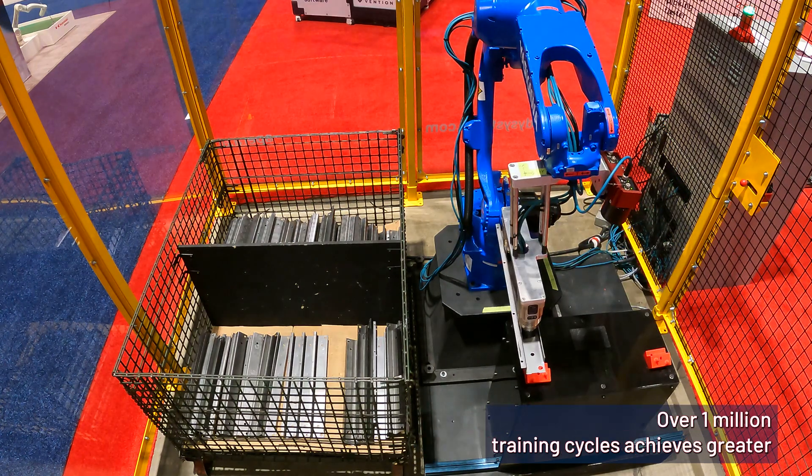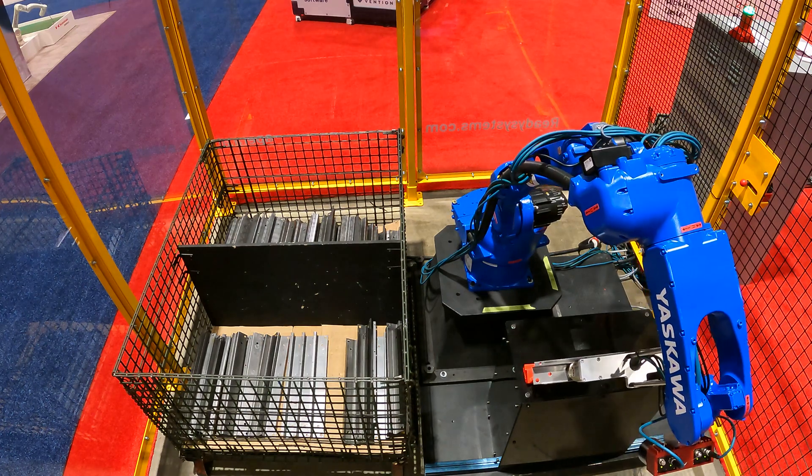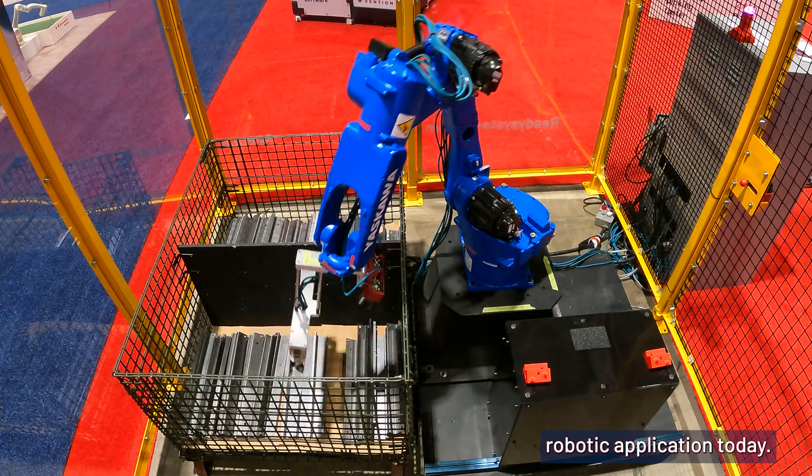Over 1 million training cycles achieves greater than 99.99% reliability. Want to get started? Get in touch with our expert team to discuss your vision-guided robotic application today.